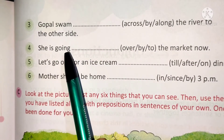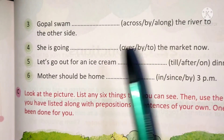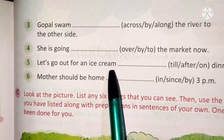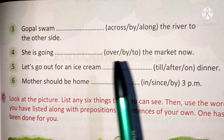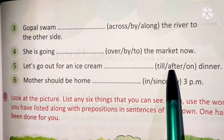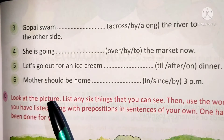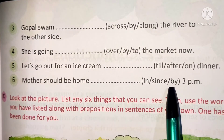Number 4: She is going over, by, or to the market now. The correct answer is 'to': she is going to the market now. Number 5: Let's go out for an ice cream till, after, or on dinner. The correct answer is 'after': let's go out for an ice cream after dinner. Number 6: Mother should be home in, since, or by 3 pm. The correct answer is 'by': mother should be home by 3 pm. Underline 'by'.